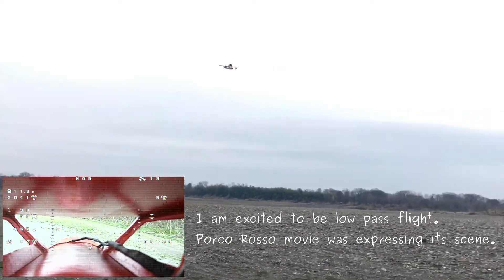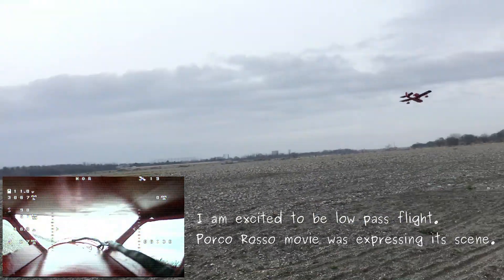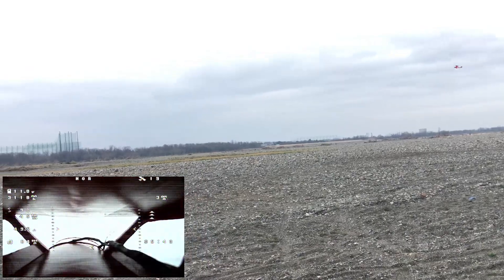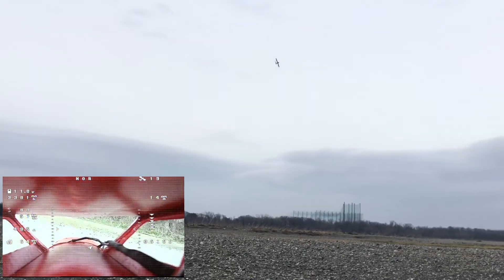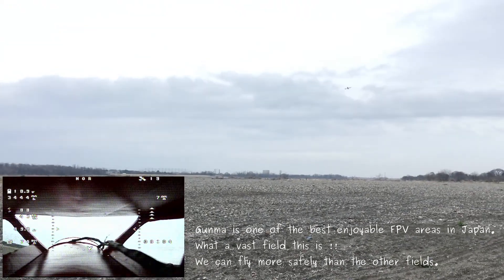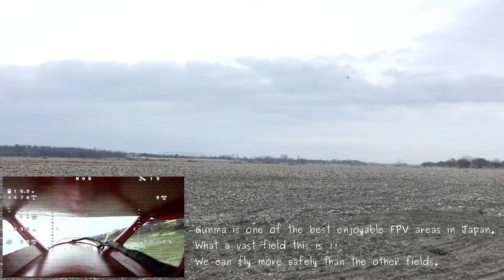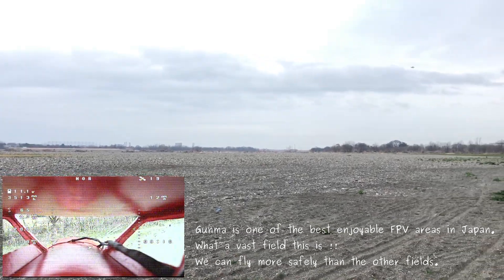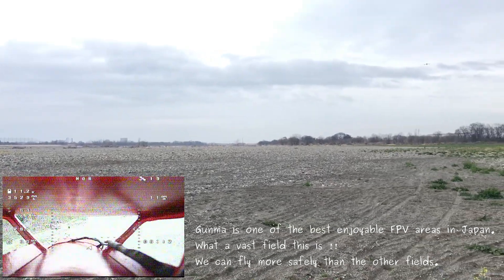I'm excited to be in low fast flight. For close to a movie, it was expressing its scene. Gunma is one of the best enjoyable FPV areas in Japan. What a best field this is. We can fly more safely than at other fields.